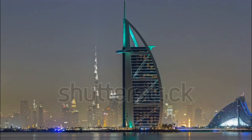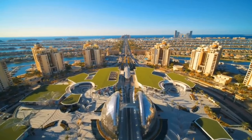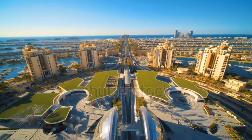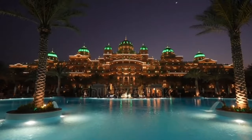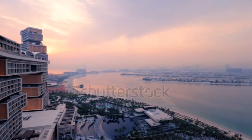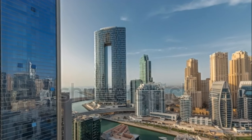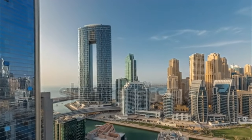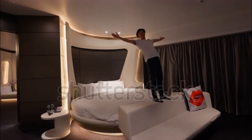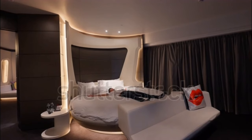Calling all luxury lovers — have you ever dreamt of waking up to breathtaking ocean views, stepping onto a private beach, or maybe even having your own underwater butler? Buckle up because we're about to take you on a whirlwind tour of Dubai's most outrageous luxury hotels. From iconic landmarks to hidden gems, this city pushes the boundaries of opulence. Get ready to be dazzled as we unveil the top 10 luxury hotels in Dubai where opulence truly awaits.